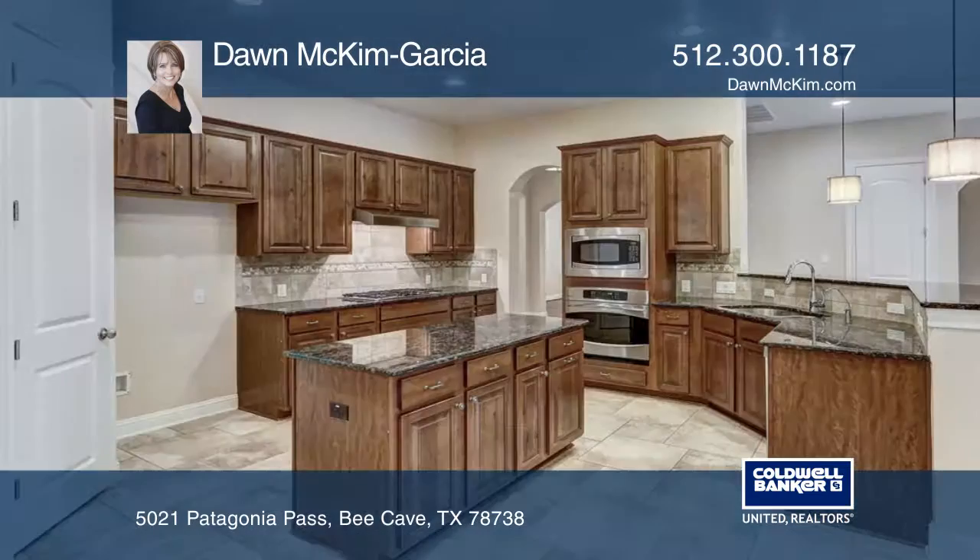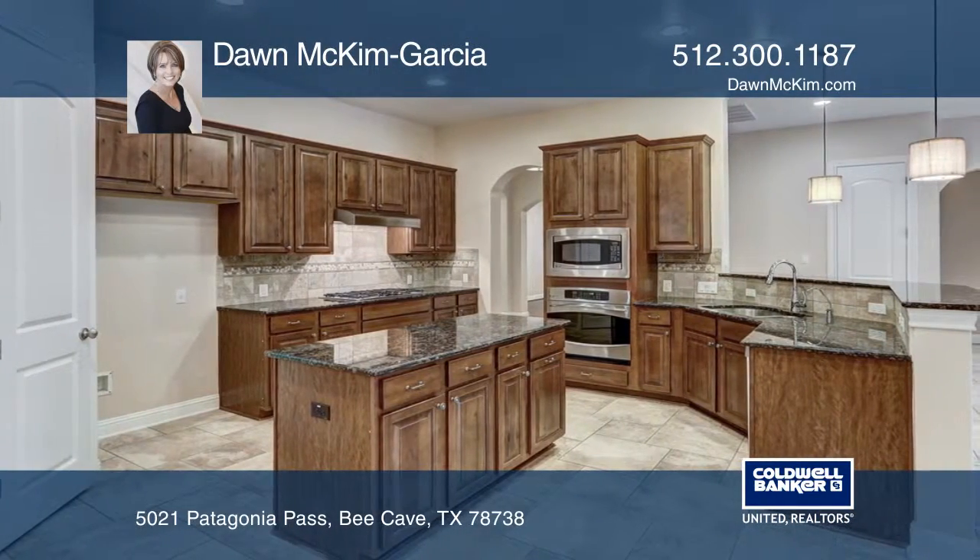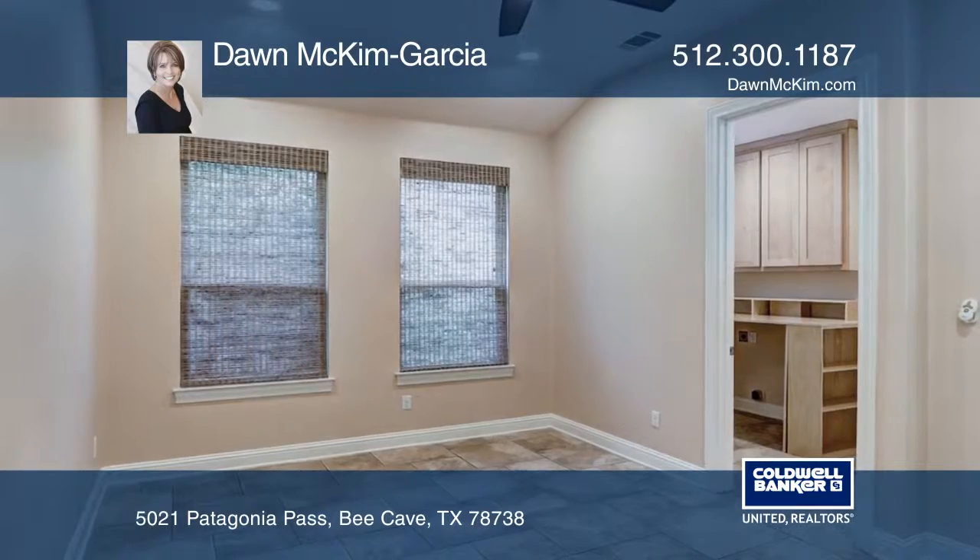The spacious family room offers a stone fireplace and is overlooked by the island kitchen with stainless appliances and granite countertops.